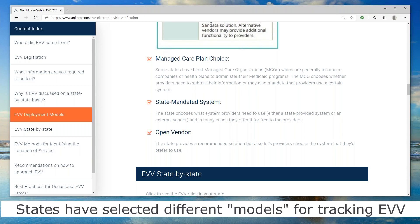Lastly, you could have a state-mandated solution, where the state says: for you to provide EVV in our state, you need to use this specific solution, and that's your only choice.